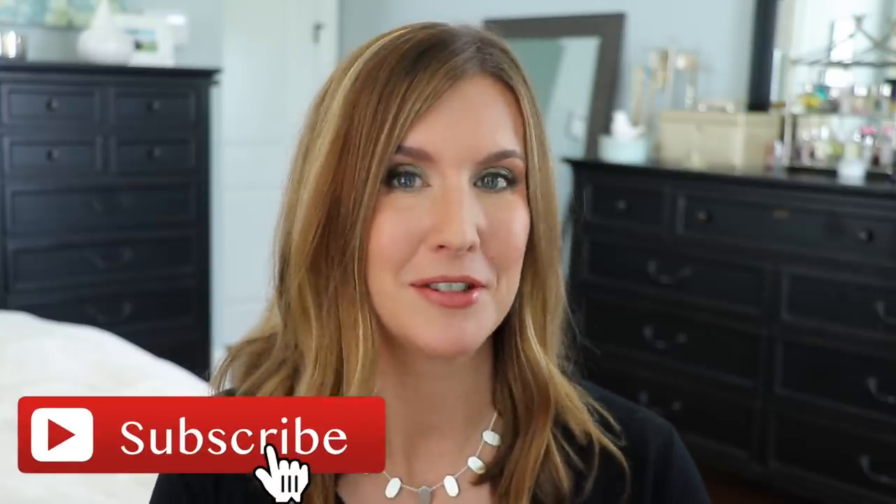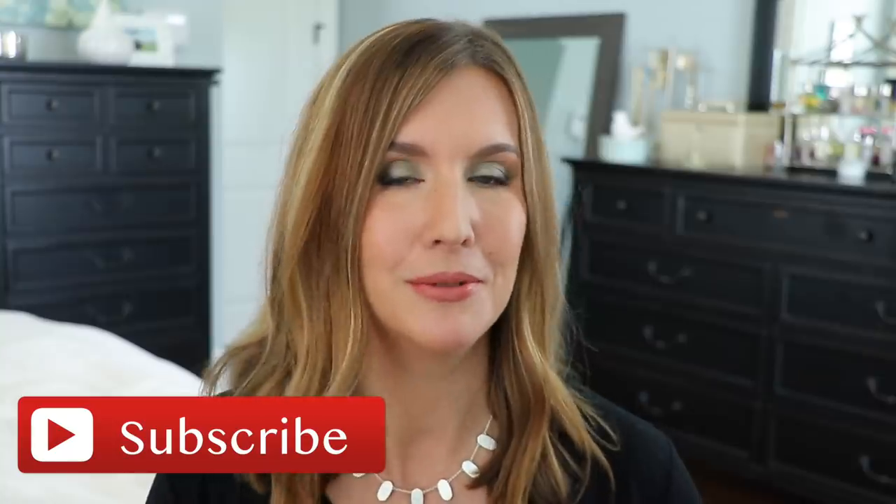So we can go ahead and get into it, but before I get started, if you have not subscribed to my channel, I would love it if you would consider hitting that subscribe button before the end of this video. Now let's get started.